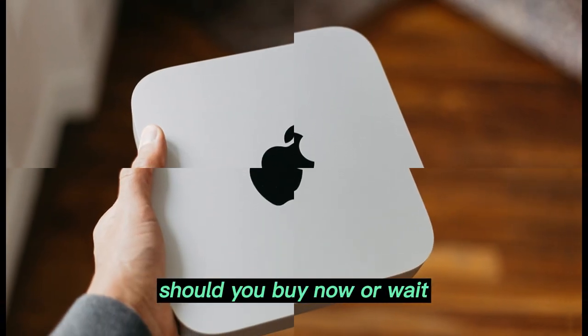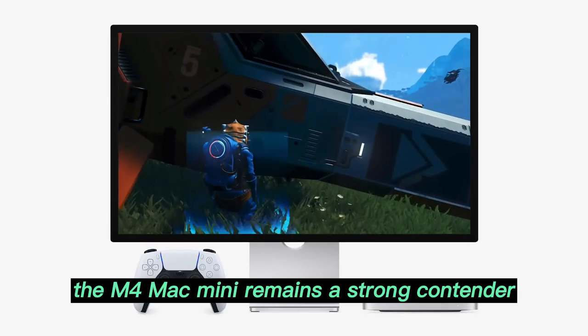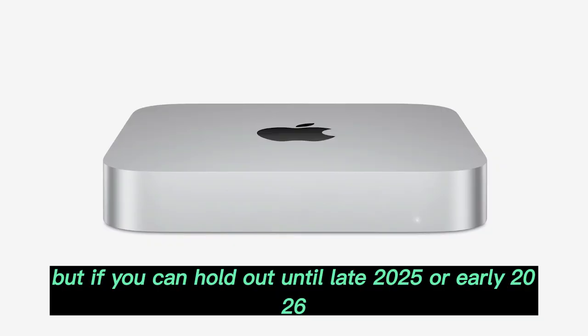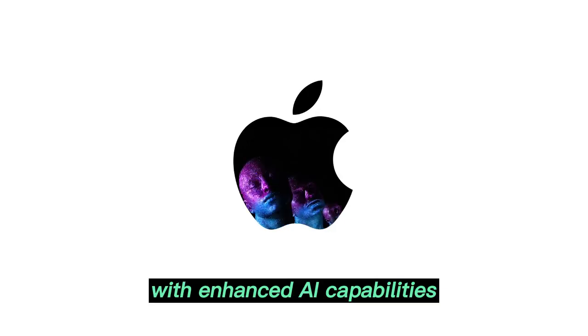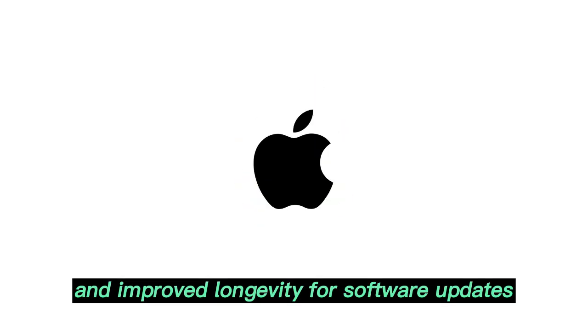Should you buy now or wait? If you need a desktop today, the M4 Mac Mini remains a strong contender. But if you can hold out until late 2025 or early 2026, the M5 model will likely deliver longer-term value with enhanced AI capabilities and improved longevity for software updates.